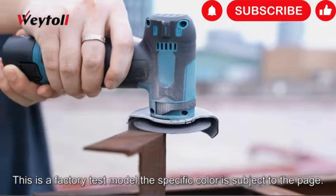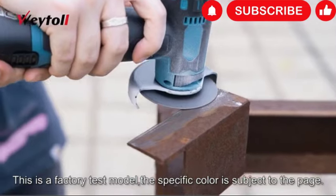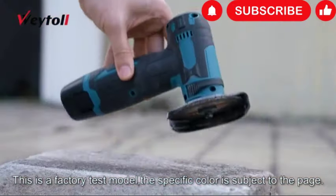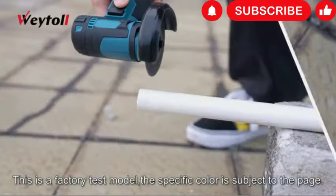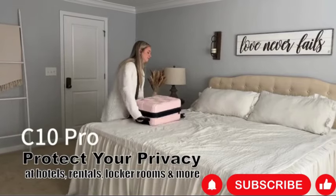Whether you're cutting metal, grinding concrete, or sharpening blades, the Waytold Angle Grinder Kit is designed to meet your needs with reliability and efficiency. Take your grinding and cutting tasks to the next level with the Waytold 12V Cordless Brushless Angle Grinder Kit — the perfect tool for professionals and DIY enthusiasts alike.